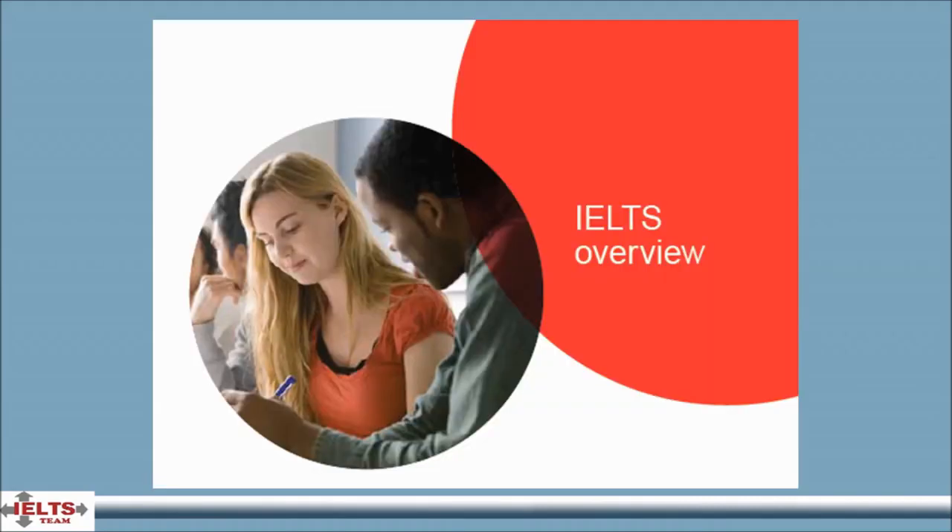The International English Language Testing System assesses the English language proficiency of people who want to study or work where English is used as the language of communication. It provides a fair, accurate and relevant assessment of language skills based on well-established standards and covers the full range of proficiency levels from non-user to expert user.